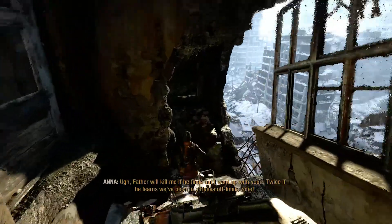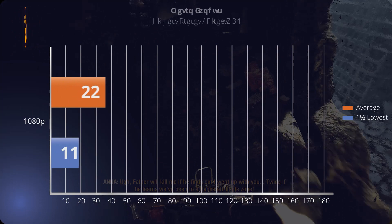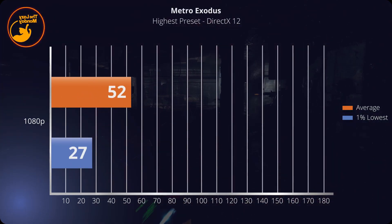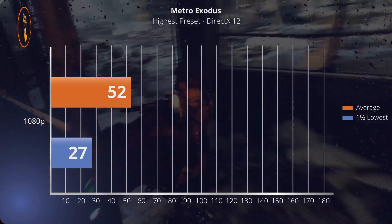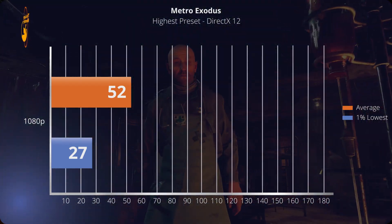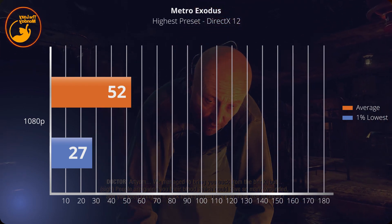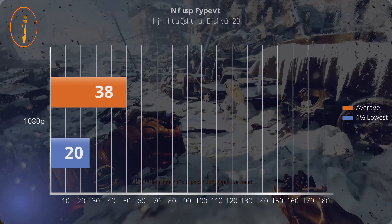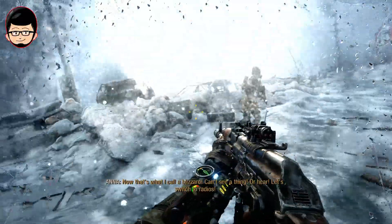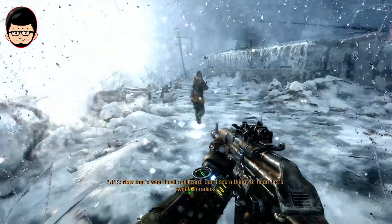Untuk game terakhir di DirectX 12 adalah Metro Exodus dengan high preset. Ini menjadi game yang paling berat di DirectX 12, dengan average fps cuma 52 dan 1% low-nya di 27. Sejujurnya performa cukup baik terutama untuk gaming laptop. Mengingat ini menjadi game paling berat tahun ini, kita bisa mengharapkan 60 fps dengan menurunkan beberapa preset, tapi tentunya kalian tidak akan memaksimalkan display 240Hz-nya.